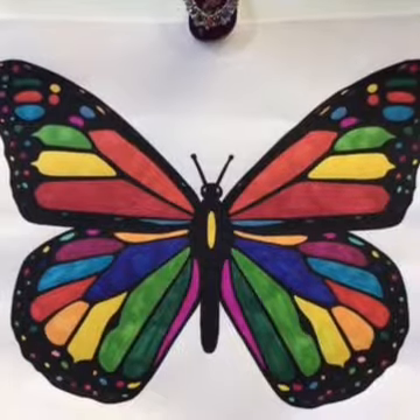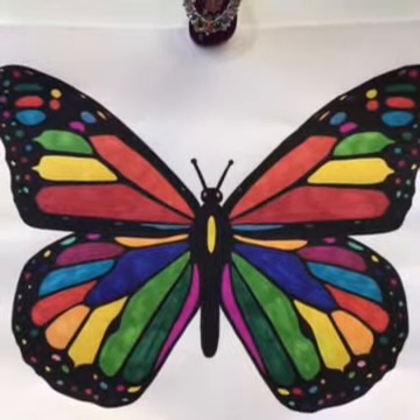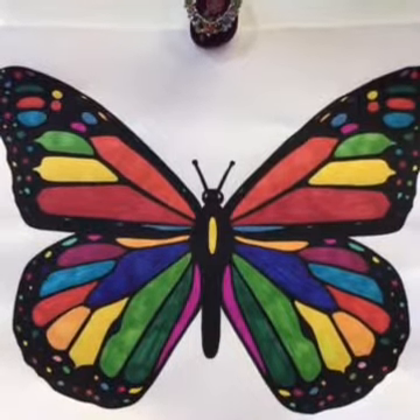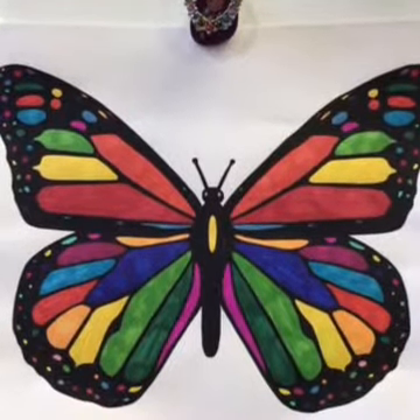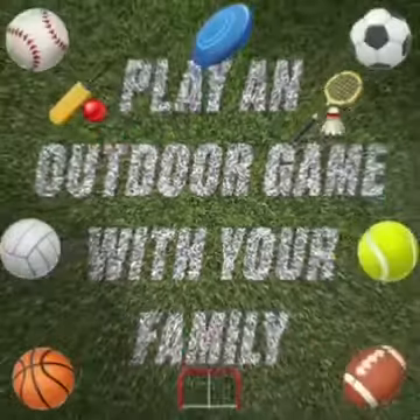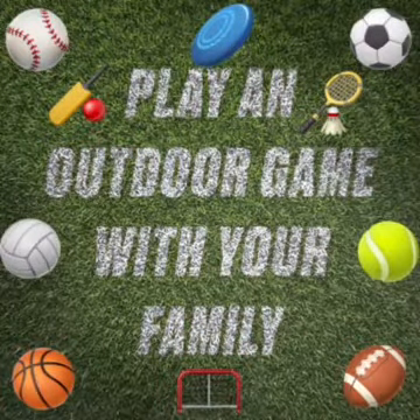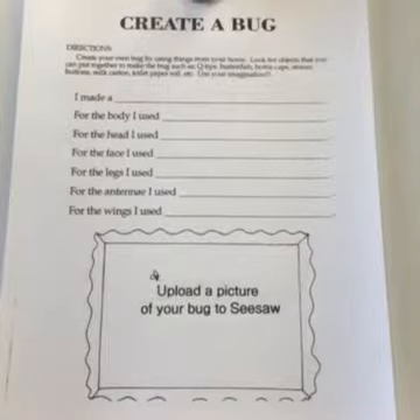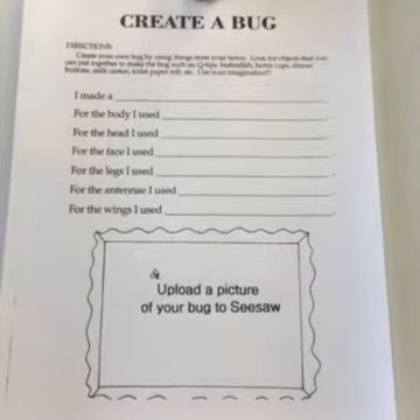For art, I would like you to color the butterfly and remember to think about symmetry. Also, on Spelling City, play the free games on list number 11.